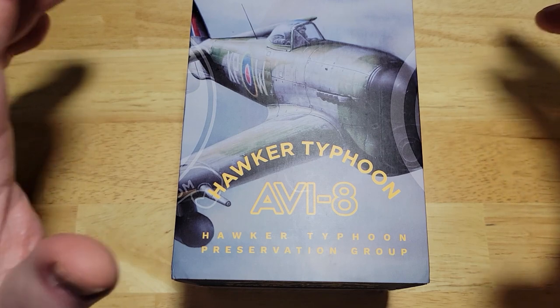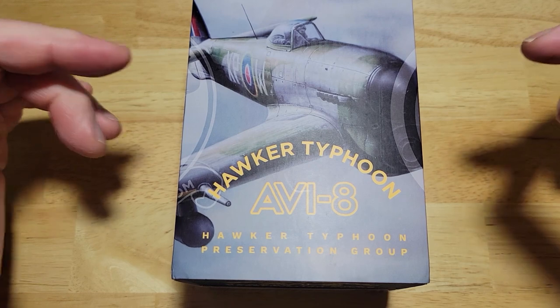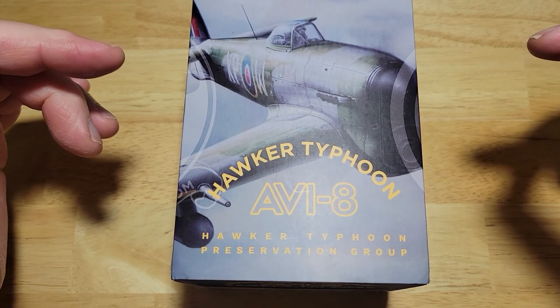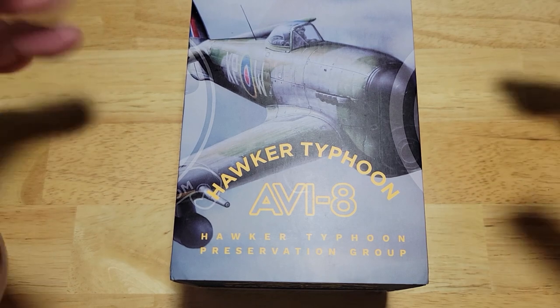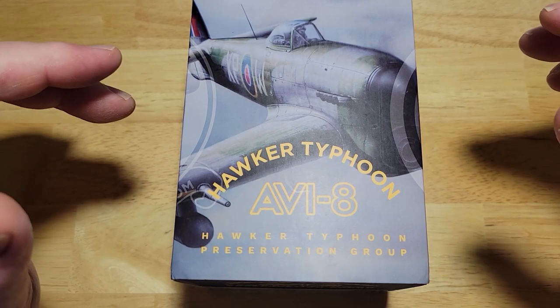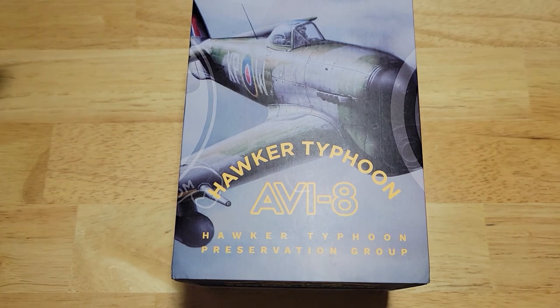They have some really good looking designs and this is another one. This is the Hawker Typhoon RB396 Sheila Chronograph Limited Edition — that was a mouthful. This is model number AV-4093-01, and again, another good looking offering from AV8 watches.